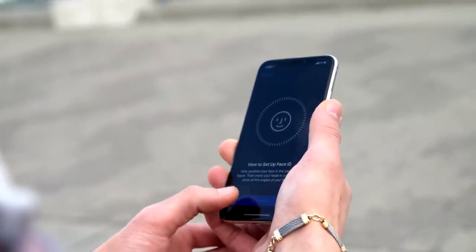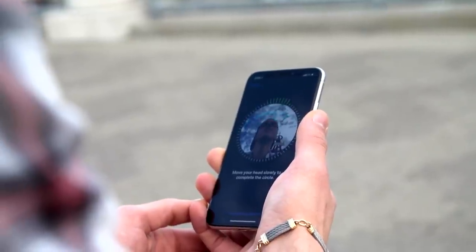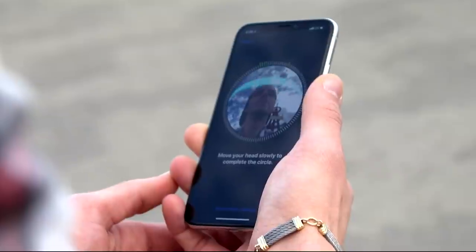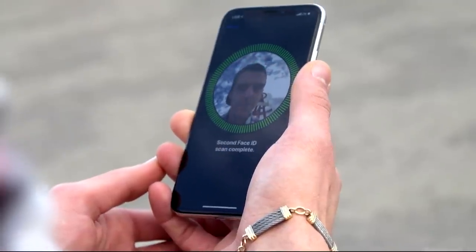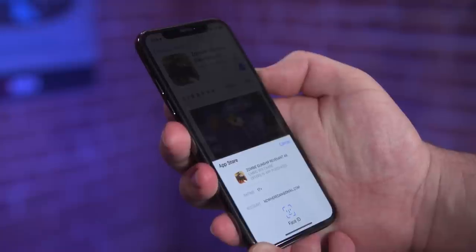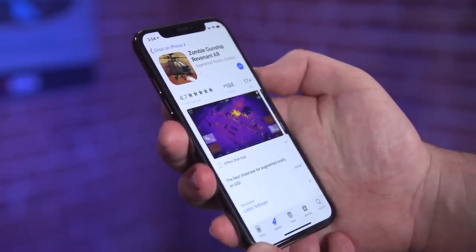Face ID, which uses the front-facing depth-sensing camera to unlock the phone or authorize purchases by analyzing your face, has been a surprisingly good experience. It's easy to set up, and overall just as fast and slightly more reliable than the fingerprint-sensing Touch ID in previous iPhones. Where Touch ID often fails when your hands are damp or in other non-ideal situations, Face ID has worked through sunglasses, hats, and even partially obscured faces. If it fails once, it's almost always successful on a second attempt, which is still faster than entering a passcode. That said, while it's seriously impressive, Face ID feels like a high-tech solution to a problem that didn't really exist — Touch ID got the same job done just fine.